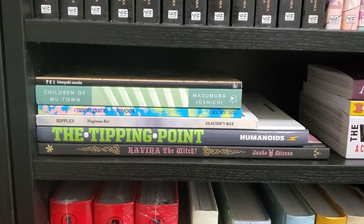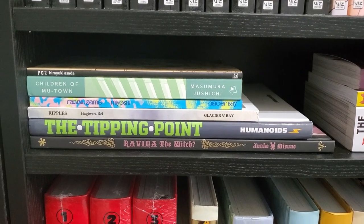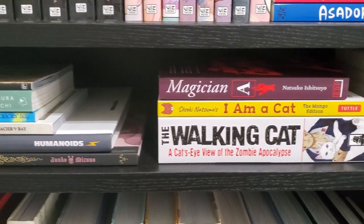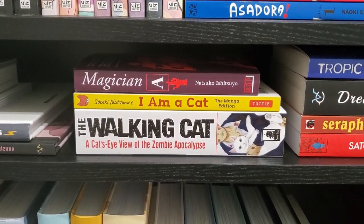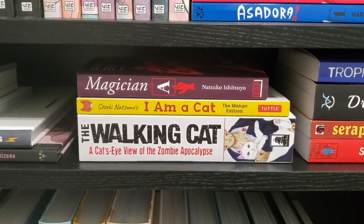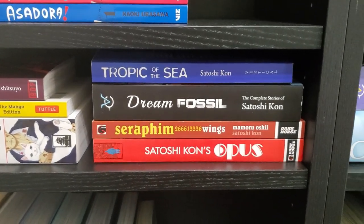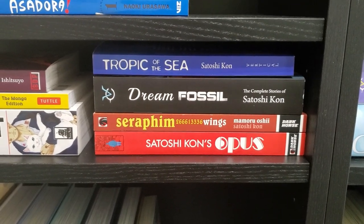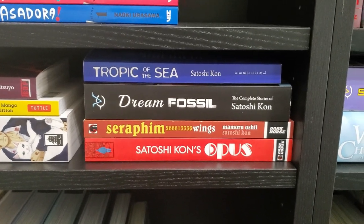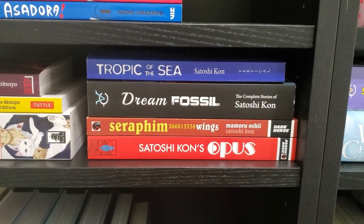In this middle aisle, we've got a bunch of smaller stuff — some Glacier Bay books. We've got Pez, Children of Mewtown, Rabbit Game, Ripples, The Tipping Point, and Ravina the Witch. We've got Magician A, I Am a Cat, The Walking Cat. You can see a cat theme with a lot of my manga — if it's got cats on it, I'm almost certainly going to check it out. And then we've got a bunch of Satoshi Kon books — his four English releases. He passed away, but he was a fantastic film director, and these are the manga releases that have come out for him.